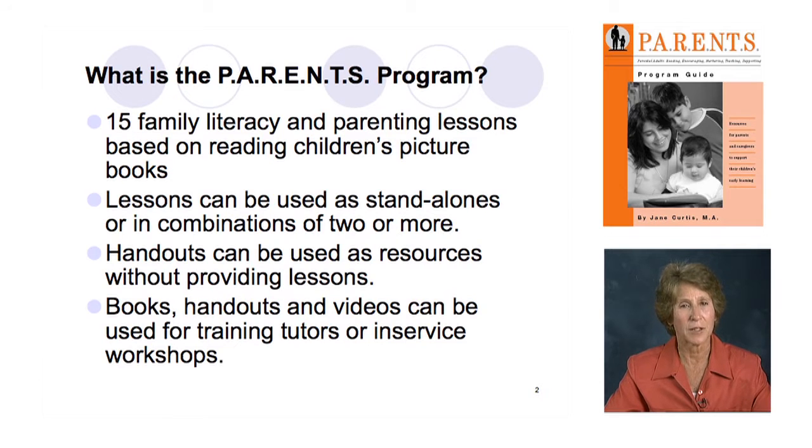There are more handouts in this edition of the guide. Everybody said their learners wanted more handouts — it's more opportunity for learners to be reading and to improve their literacy skills. So there are a lot more handouts in their own section in the guide, which we'll get to as we move through.